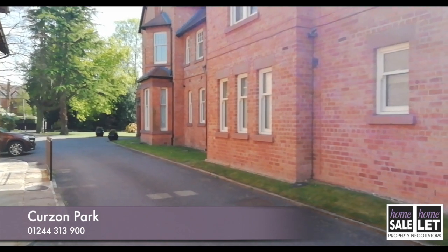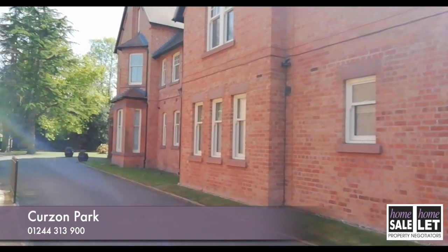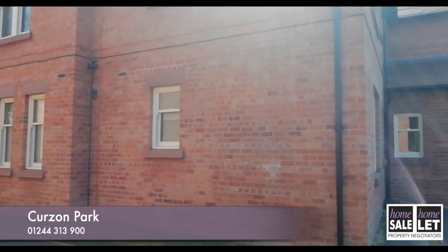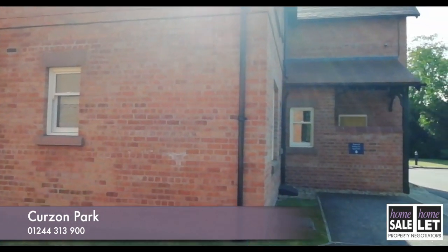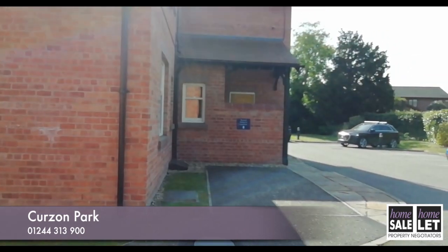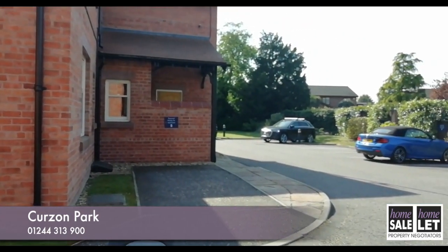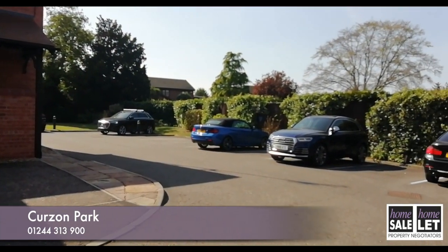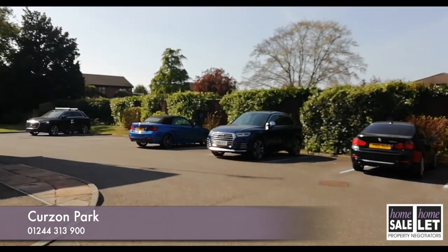The whole apartment is spotlessly clean and has been maintained to the highest standards by the current owners, and is ready to move into. So just to recap, this high specification property is in a tranquil, secure gated setting, with great road and rail links, and everything you could possibly want right on your doorstep. Do not miss this rare opportunity to view this outstanding apartment.